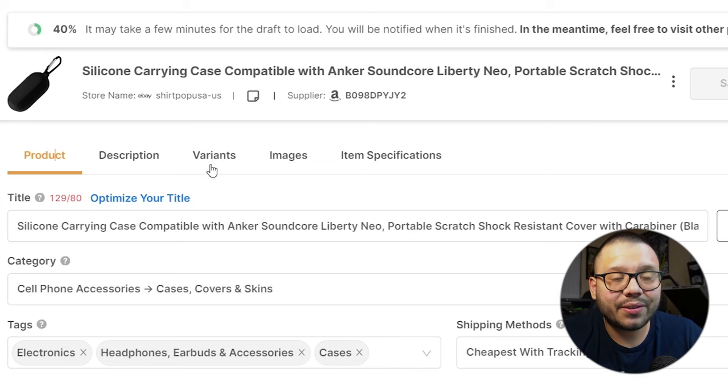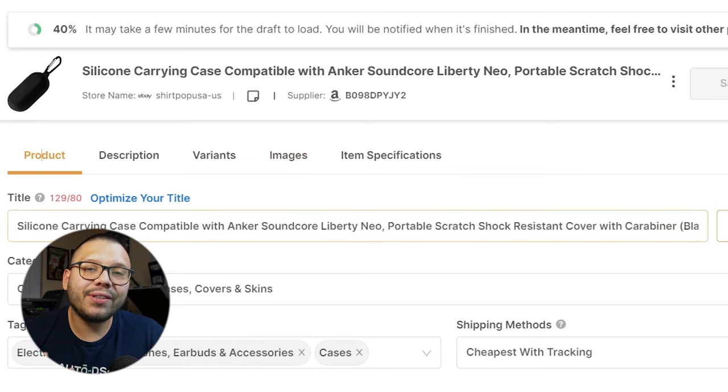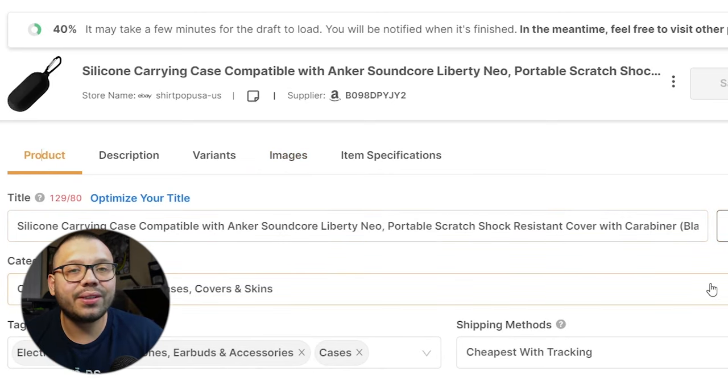You also have the different variants and variations, where you'll see all of the different options the seller offers, and you can change the pricing. Then you have the images and item specifications. Pretty much everything you need to control, you can do from the AutoDS system.